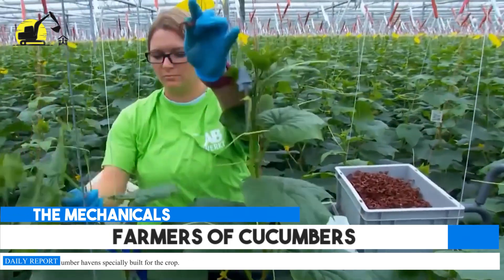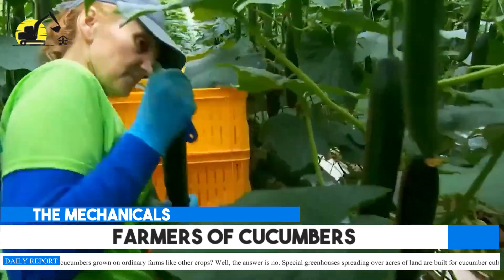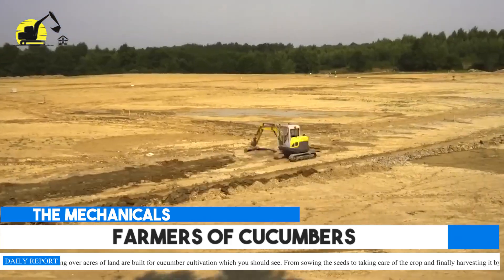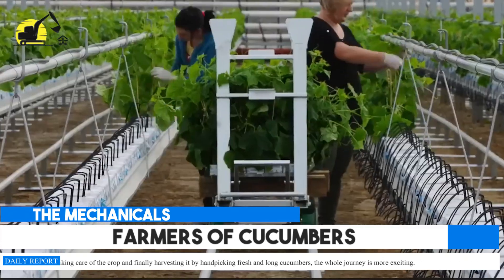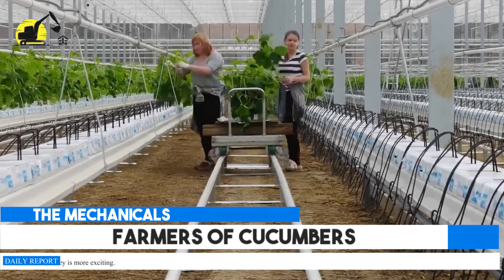Farmers get to work in the cucumber havens specially built for the crop. Aren't cucumbers grown on ordinary farms like other crops? Well, the answer is no. Special greenhouses spreading over acres of land are built for cucumber cultivation. From sowing the seeds to taking care of the crop and finally harvesting it by handpicking fresh and long cucumbers, the whole journey is more exciting.